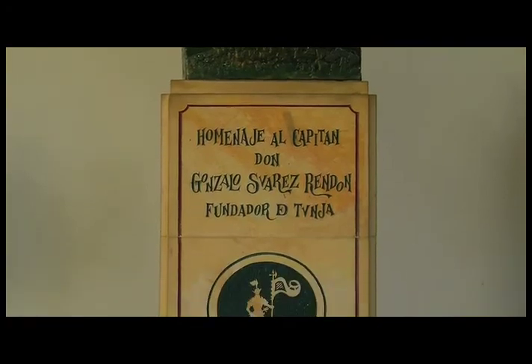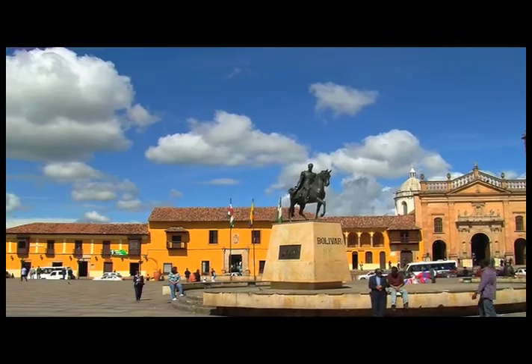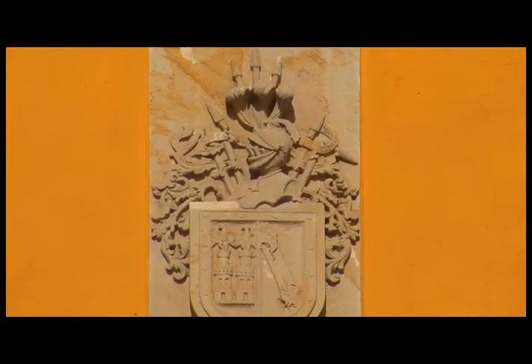Hoy vamos a hablar de la Casa del Fundador. Esta obra de ingeniería del siglo XVI está ubicada en el costado oriental de la Plaza Central o Plaza de Bolívar. Se caracteriza la casa por su fachada con una portada en piedra estilo renacentista y coronada con un símbolo heráldico, el escudo de armas del capitán Gonzalo Suárez Rendón.